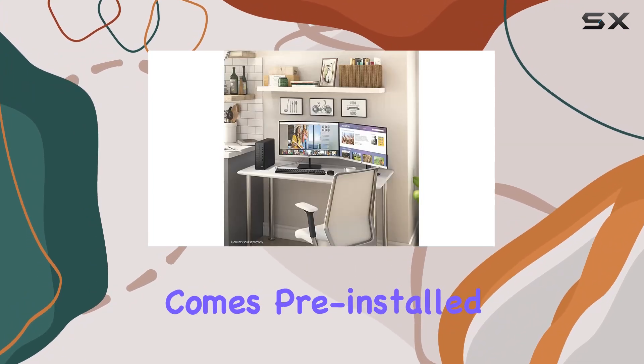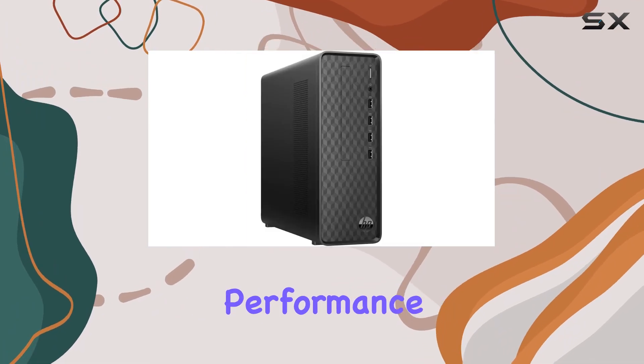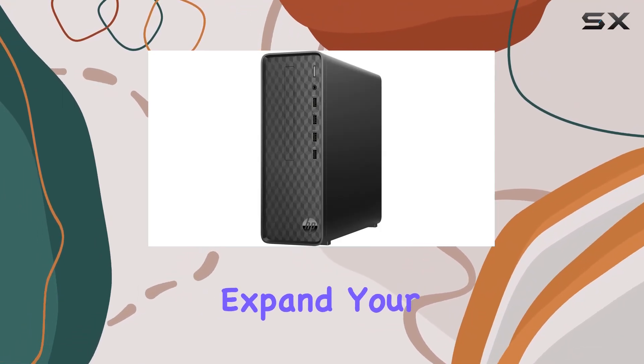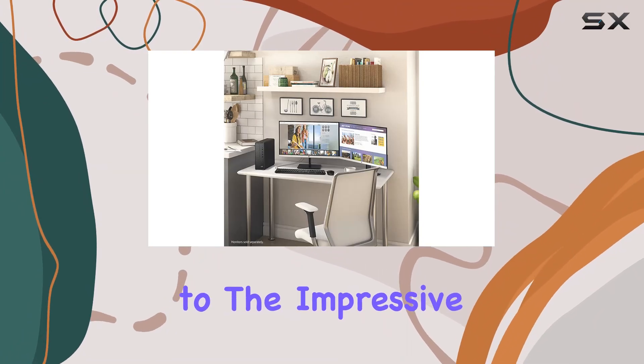Windows 11 Home comes pre-installed, offering a beautiful, more consistent design, improved performance features, and enhanced multi-monitor functionality. Plus, with compatibility with Android apps, you can expand your productivity and entertainment options even further.